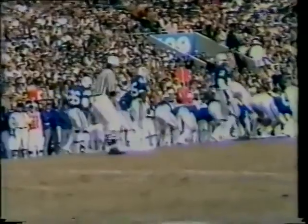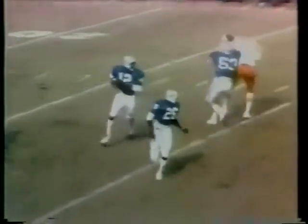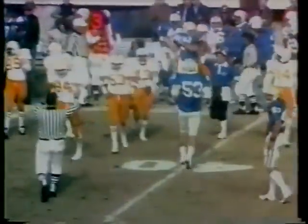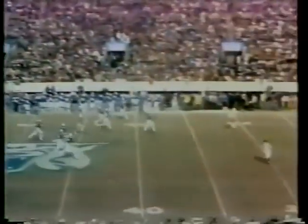From the 33, Dupree up the middle. Plenty of time for Ramsey — uses a good block from Freddie Williams and got a couple more to the 39. Ramsey faked it to Dupree, pitches wide to Brooks — knocked out of bounds behind the line of scrimmage. Junior Reed came up from his corner on a big rush. Kelly gets it away and goes down in a heap. No flag.